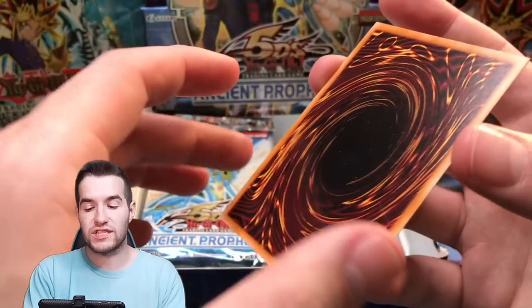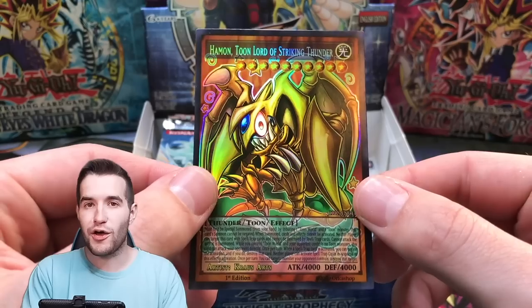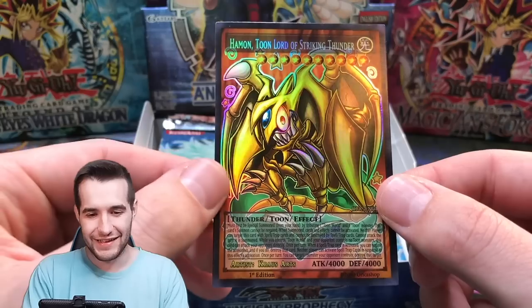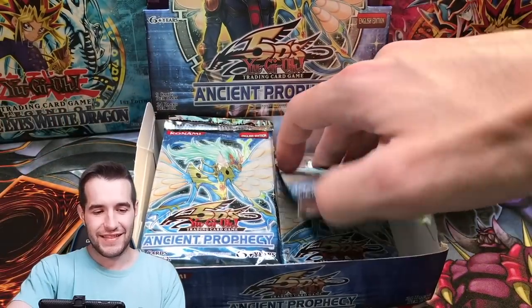I'm going to guess this time. It was Toon Relinquished, so I think it's going to be Toon Thousand Eyes. Hamon Toon Lord of Striking Thunder — not Toon Hamon, it's Hamon Toon Lord of Striking Thunder. Dude looks completely wacky — I like that, that's really cool.